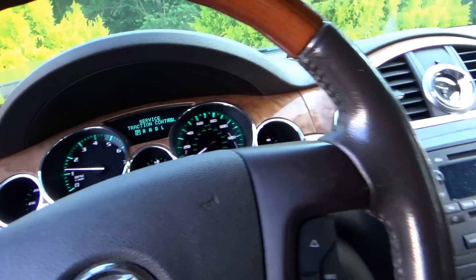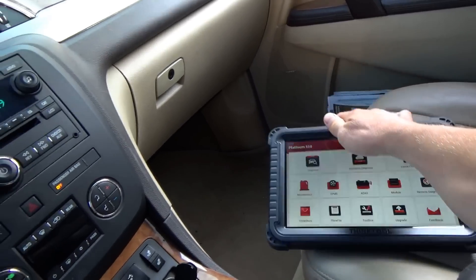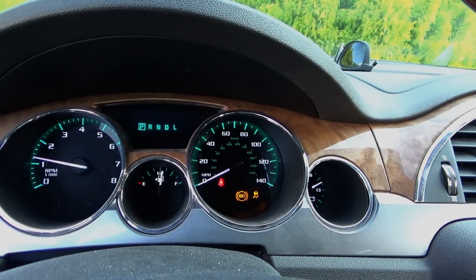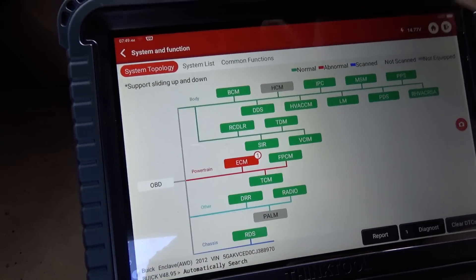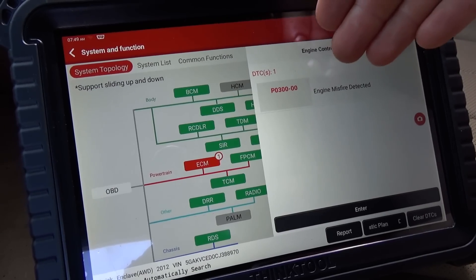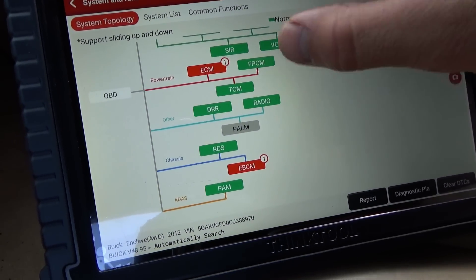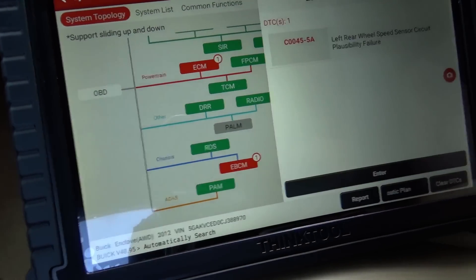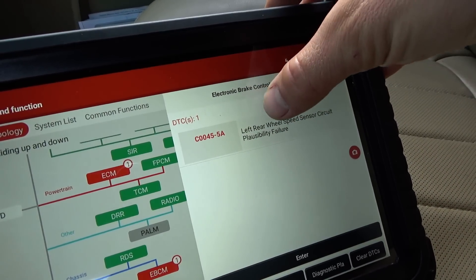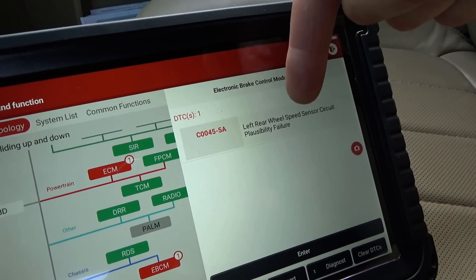Let's fire up the scanner using the Thinktool Platinum S10. Scanning for codes — ABS and traction control lights are illuminated. We got a mostly green tree. The engine computer says engine misfire detected, probably from direct injection; it might need an intake manifold cleaning for gummed-up intake valves. The EBCM has one code: C0045-5A, left rear wheel speed sensor circuit plausibility failure. Interesting.